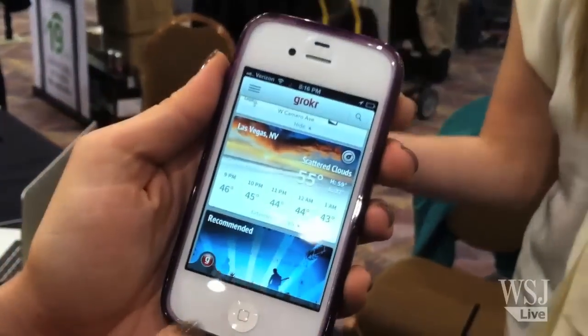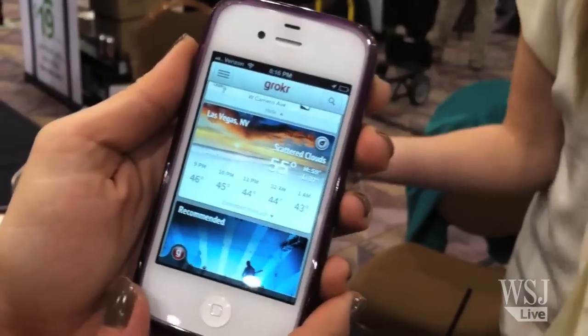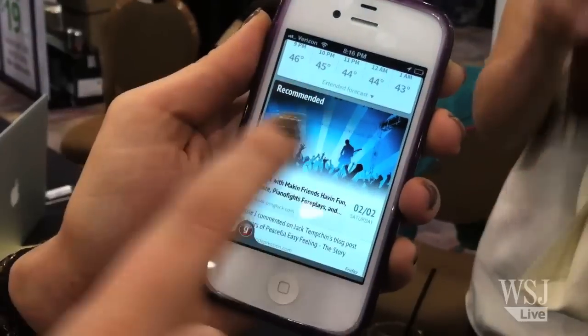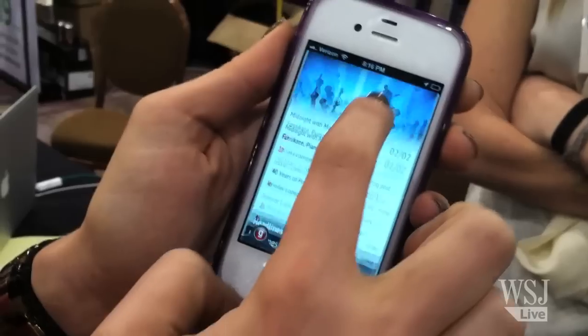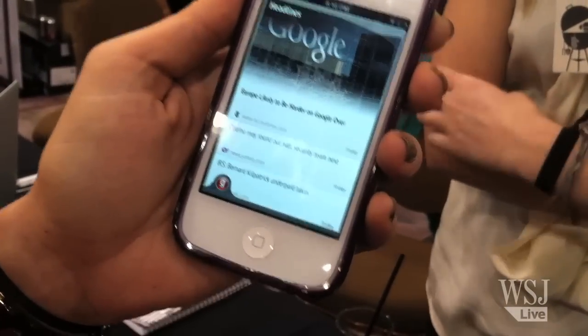A third thing that you might want to pay attention to is an app called Grokker. This is a smart app that pays attention to where you are, what you like to do, and even pulls some details from your social network. The aim is that you don't have to search for things on your mobile phone — the phone already knows enough about you to anticipate what you might need. For example, if Grokker learns your commute, it might send you a push notification telling you there's traffic on the way today.